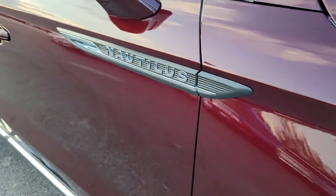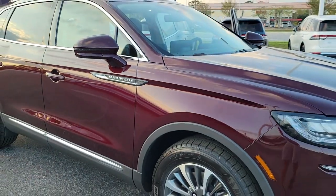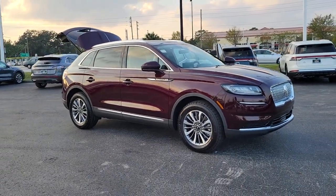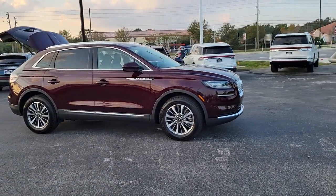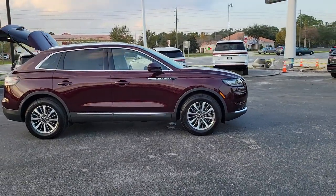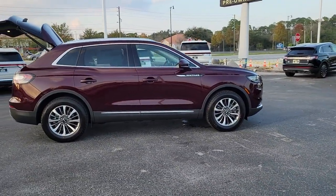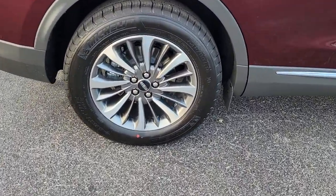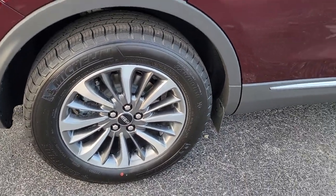Hop into the 2022 Lincoln Nautilus. Here's a smooth, well-equipped Nautilus, the mid-size, two-row luxury crossover that prioritizes passenger comfort and driving pleasure. You'll love its punchy performance and thoughtful use of the latest technology to help you stay connected, focused, and confident so you can make the most of every journey.